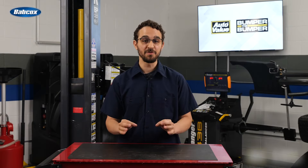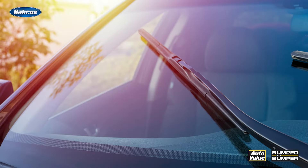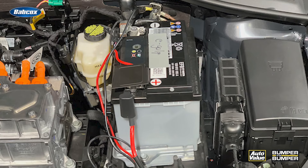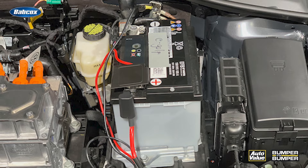Did you know that most electric vehicles still rely on a good old 12-volt battery? Despite that huge battery nestled below your feet, it's the 12-volt battery that powers everything from your EV's windshield wipers to its airbags. We often marvel at the high-voltage systems that propel us forward, but it's that trusty 12-volt battery that quietly maintains the heartbeat of the vehicle's auxiliary components.